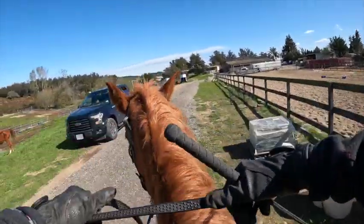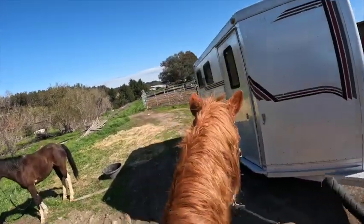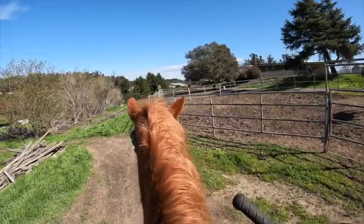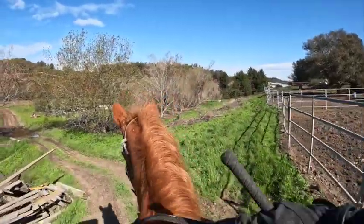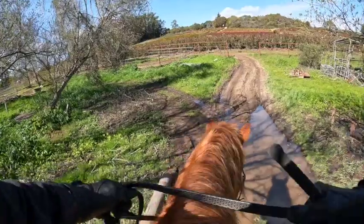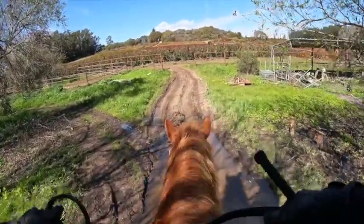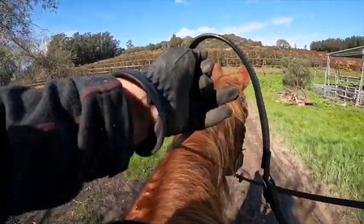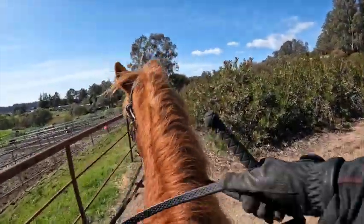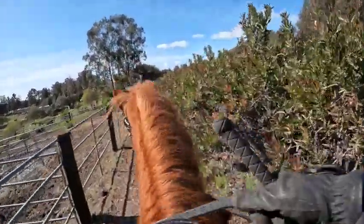Okay, now we're heading off on the trail. This is Sassy — she's not sure about going by this horse. She's doing fine, she's just looking around a little bit. She's fine leaving the barn alone.